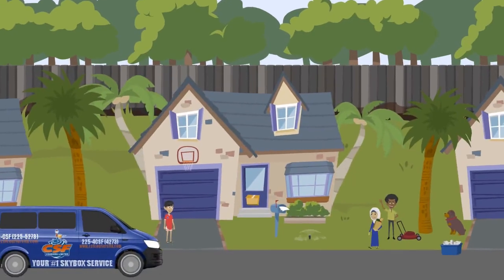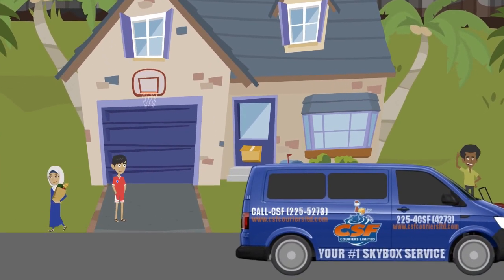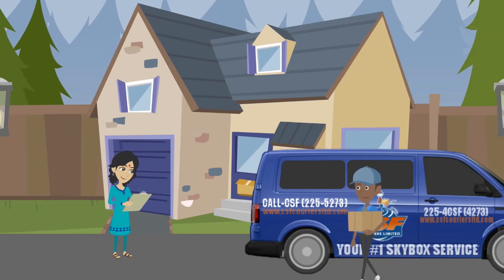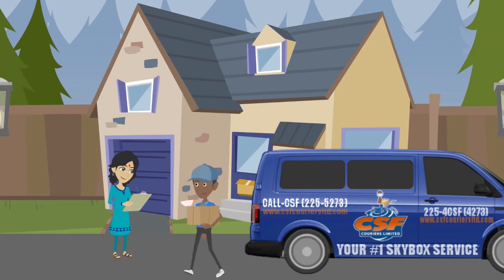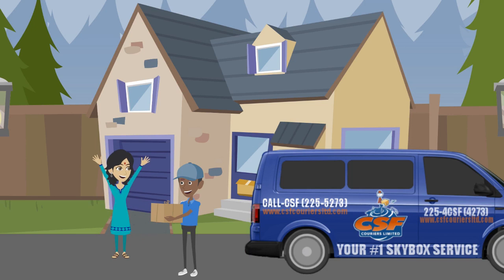pay for your shipment so that a relative or someone you trust can pick up your packages without having to perform any financial transactions with CSF. All they'll have to do is check your packages to ensure it's in good condition and sign off for it. That's it.